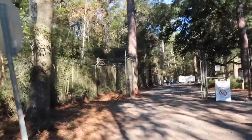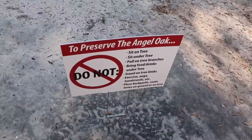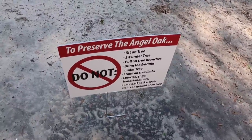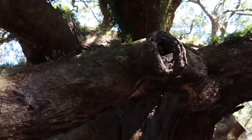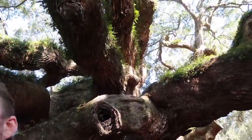Start walking in. Do not sit on the tree — sit under the tree. Don't pull on the branches. All of those are pretty obvious for a historic tree like this. And I can walk directly underneath the branches as the sun glistens across my face while I enjoy my coffee.